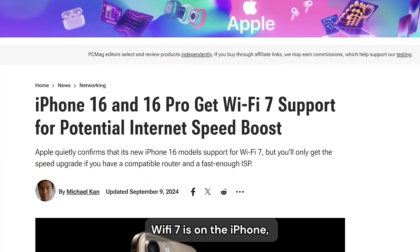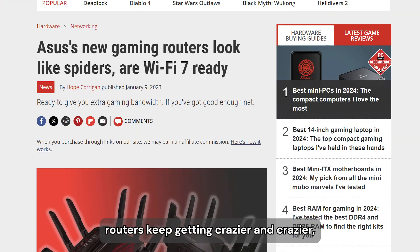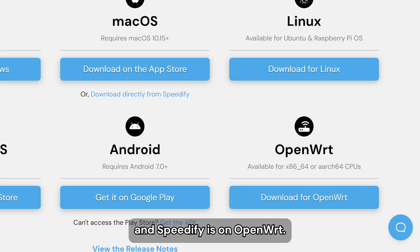Wi-Fi 7 is on the iPhone, routers keep getting crazier and crazier, and Speedify is on OpenWRT. So let's get into it.